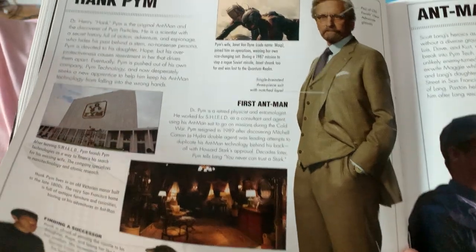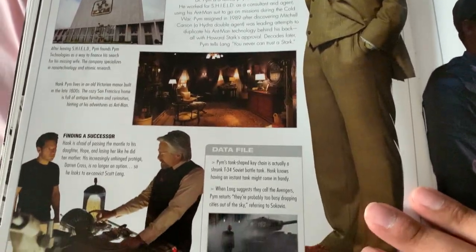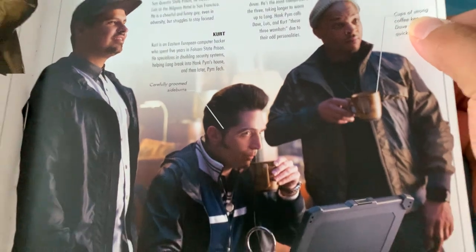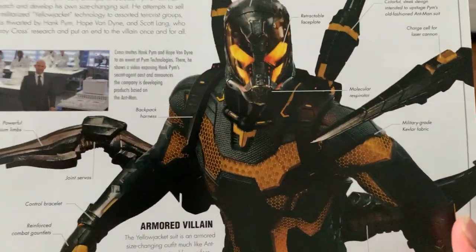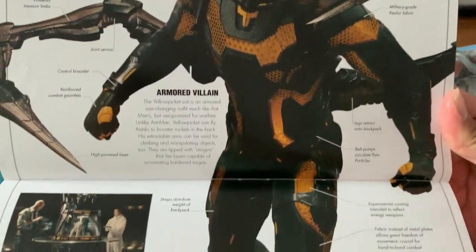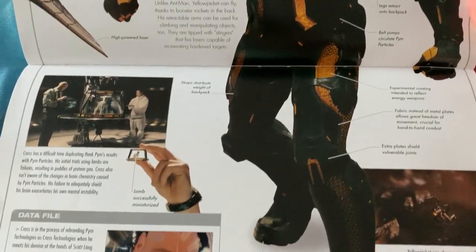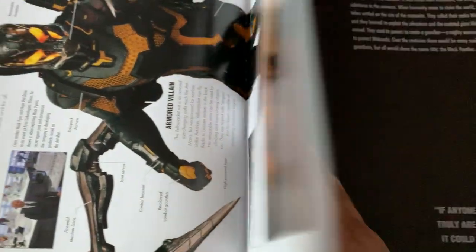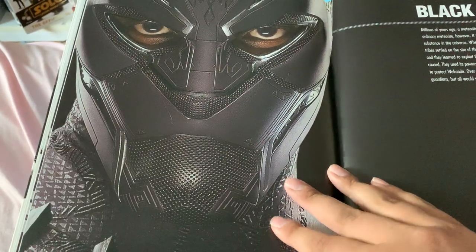I did like Ant-Man and the Wasp — that was much better to watch. That was fun, that was a good sequel. Although personally, this is just my opinion — I don't think every superhero film that comes out needs a goddamn trilogy. Yeah, Yellowjacket — I liked Yellowjacket, the suit was cool. But yeah, you don't need a trilogy to make a character work.